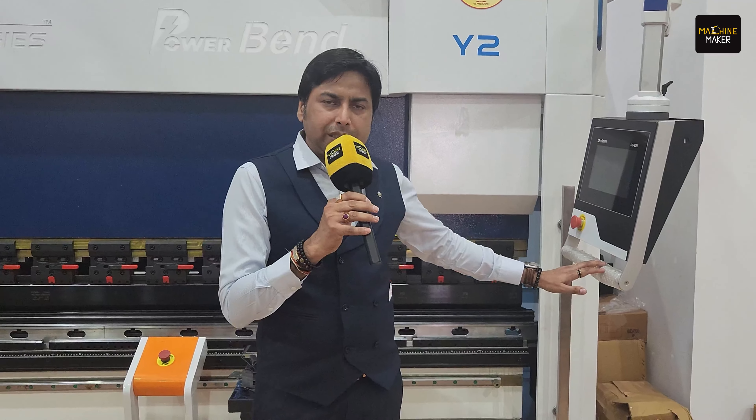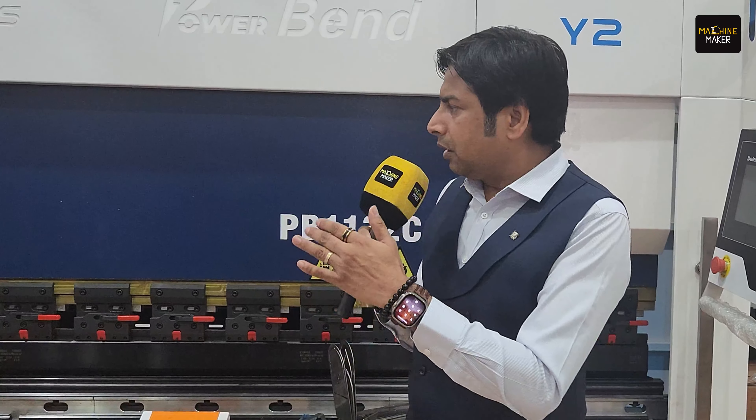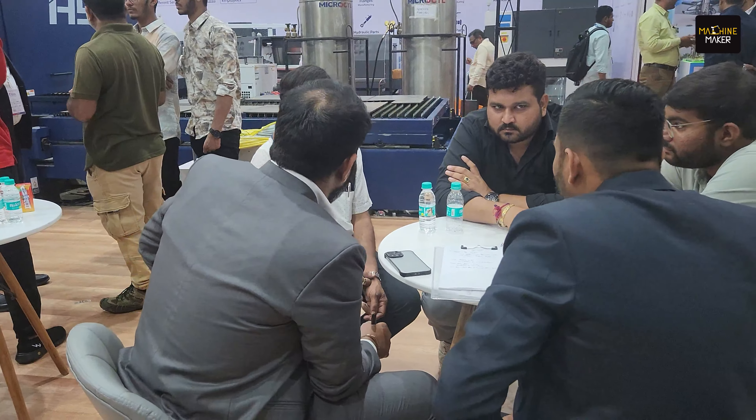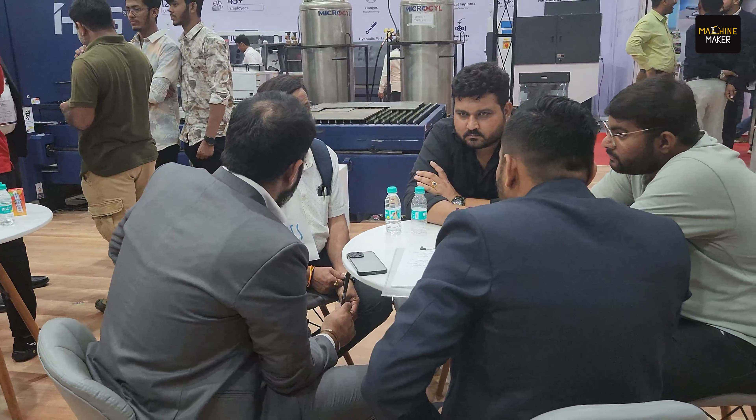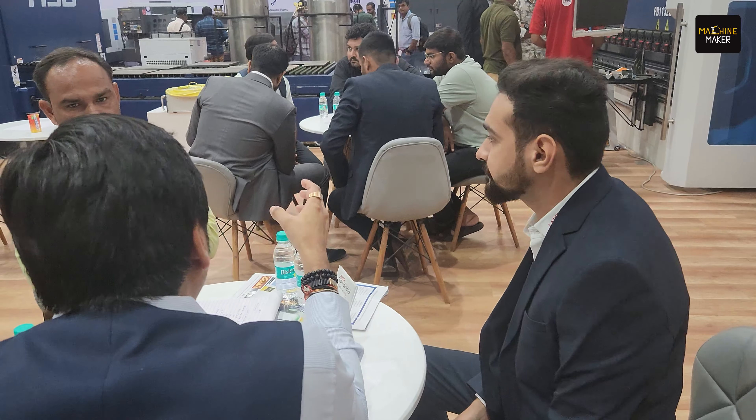This machine has a Dell M53T controller with 2D graphics as well as simulation. Industry players were not able to get such quality machines with such features at the prices we are offering. There was a void which we are trying to fill, so that our Indian MSMEs can get better products, export-quality products, and their productivity can increase.